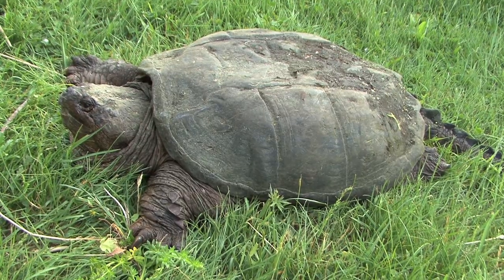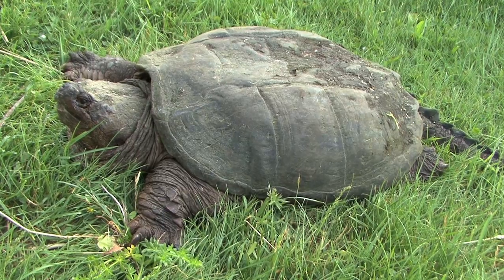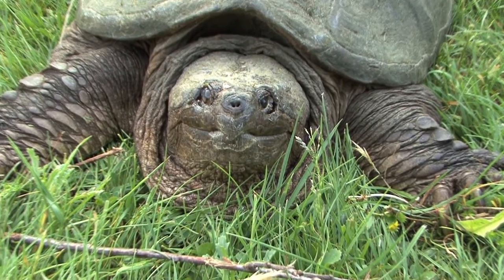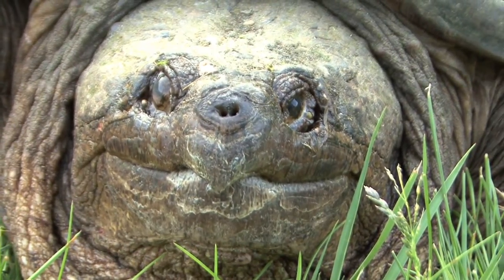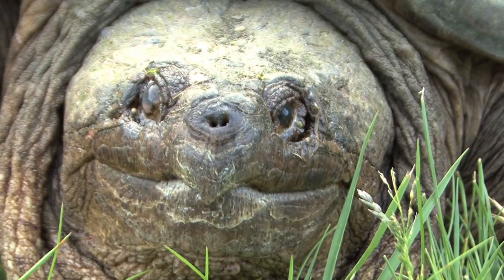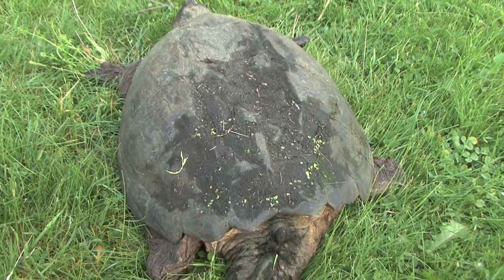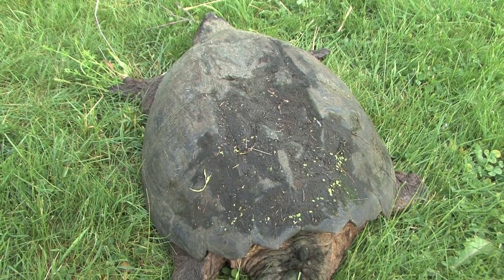Each year I get many phone calls from concerned people trying to rescue a turtle. The truth is, the best thing you can do is leave them be — I only ever interact with them when there's no other choice. Many snapping turtles have injuries. Look at the eye on this turtle; you can see it's actually blind in one eye, which is common with a lot of the older snapping turtles. This particular turtle was enormous, and I wish I had a tape measure to show you how big it was.